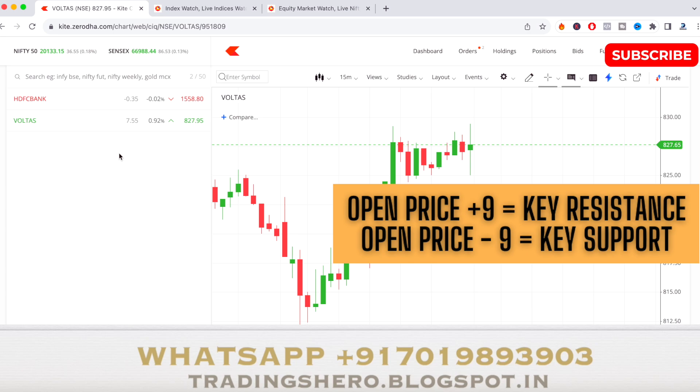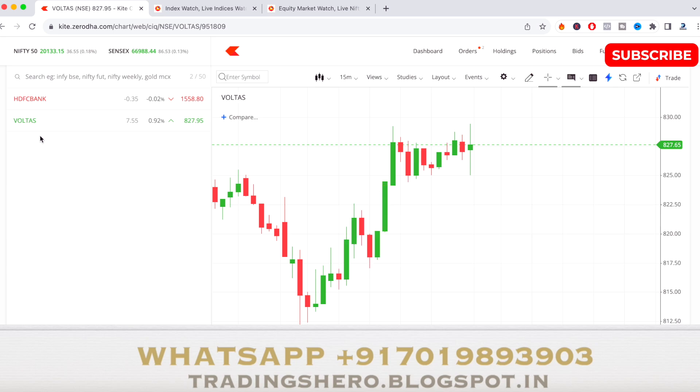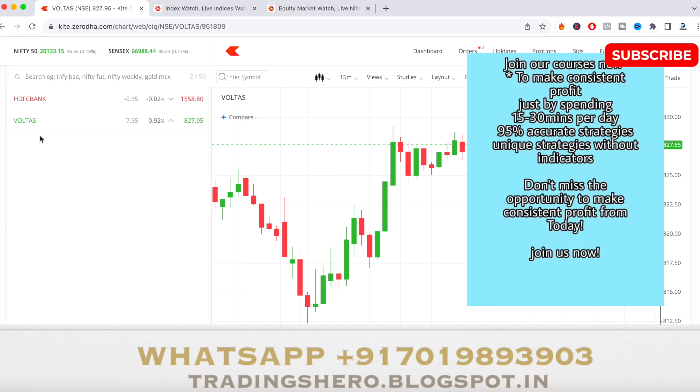Please note this video is for educational purposes only. I am not asking you to trade or invest — this is for study and observation purposes only. If you wish to get personal live market guidance from me, you can message me on the WhatsApp number displayed on the screen.